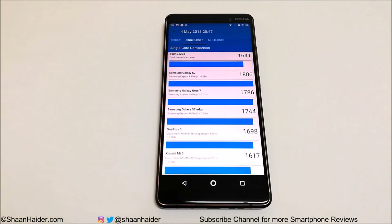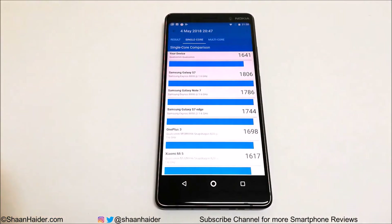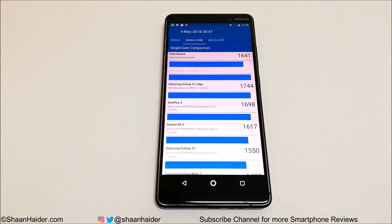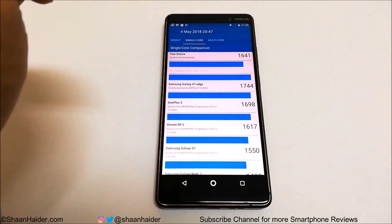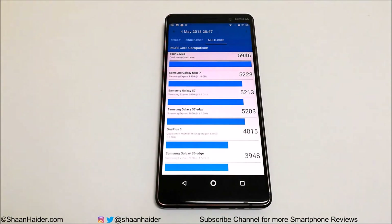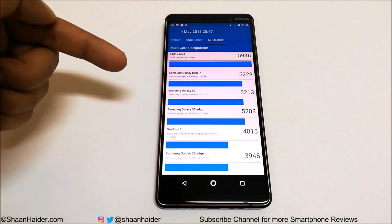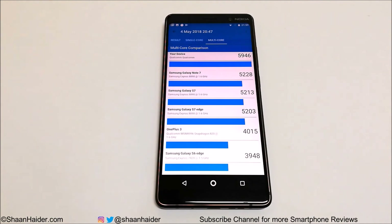In the single-core tab you can compare results with other smartphones — Samsung Galaxy S7 scored 1806, and our Nokia 7 Plus is giving it good competition. Scrolling down, Xiaomi Mi5 and OnePlus 3, both running Snapdragon 820, scored around the same as Nokia 7 Plus, showing that Snapdragon 660 performance is comparable to Snapdragon 820. In the multi-core tab, Nokia 7 Plus actually outperforms the Galaxy Note 7, S7, and S7 Edge — so even in Geekbench 4 the performance is impressive.